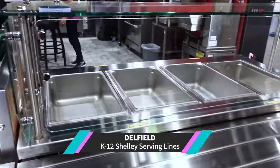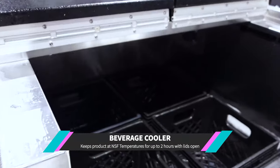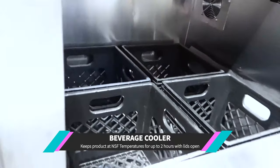Let me take you on a quick tour of this Shelly Steel lineup, starting with the beverage cooler designed to hold products at NSF temperatures for up to two hours with the lids open.